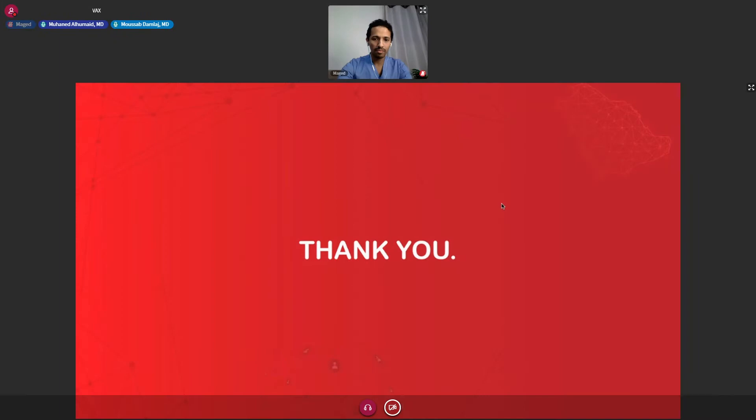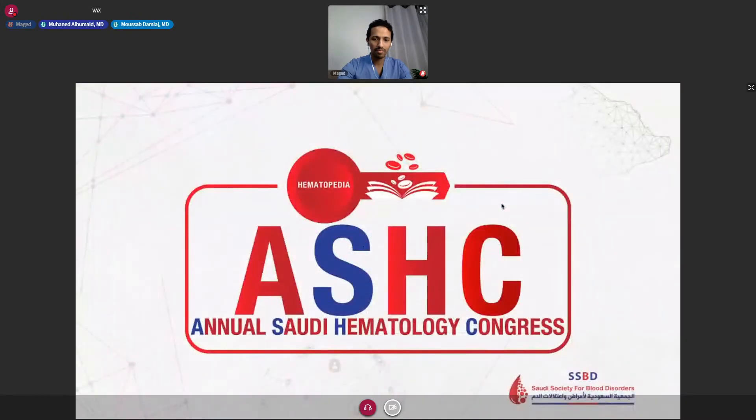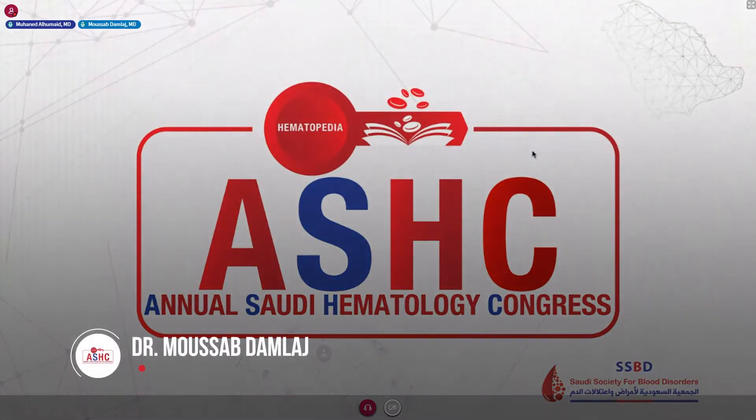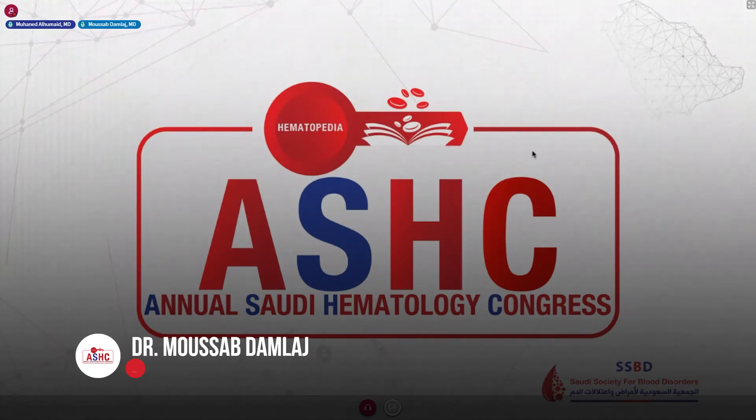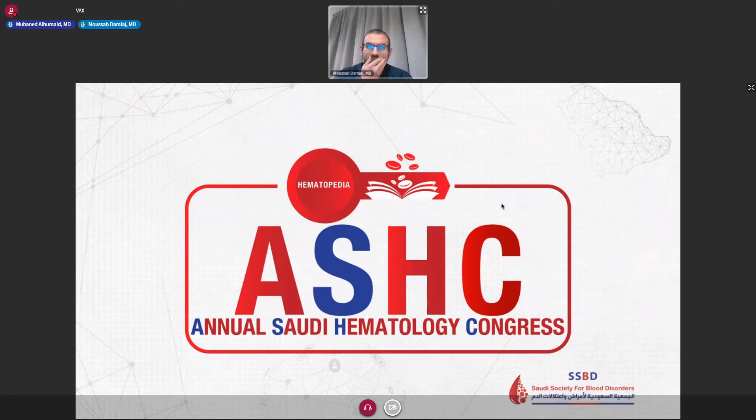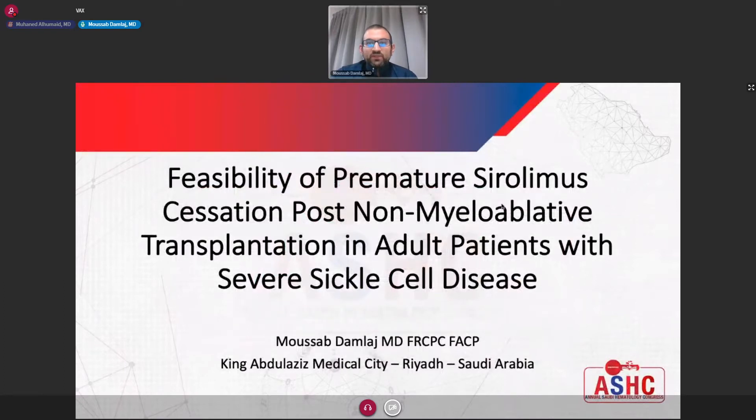Our next presentation is titled 'Premature Sirolimus Cessation: Appears Viable Without Graft Loss for Non-Myeloablative Transplantation in Adult Patients with Severe Sickle Cell Disease.' Dr. Musab Damlech is working as a consultant in adult hematology and transplant. Thank you, Dr. Mohanad, and I would like to thank the organizing committee for choosing this abstract for oral presentation, which essentially looked at the feasibility of stopping sirolimus early in the setting of allogeneic transplant in adults with sickle cell disease.